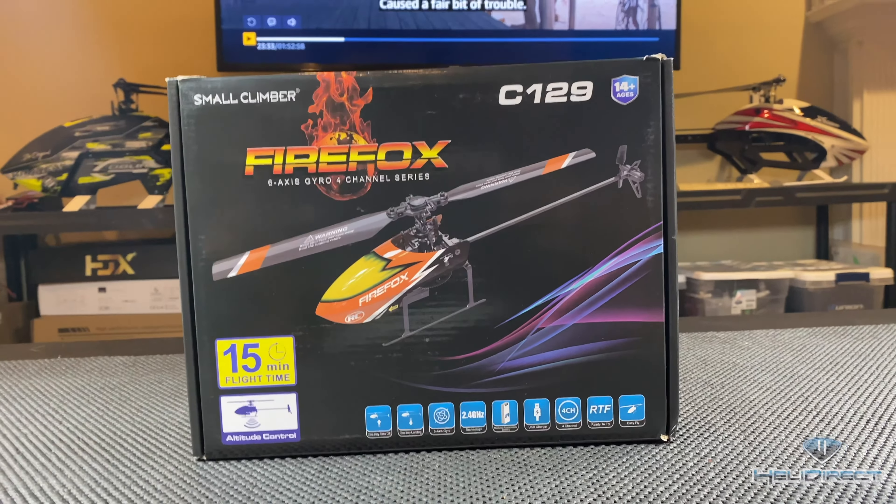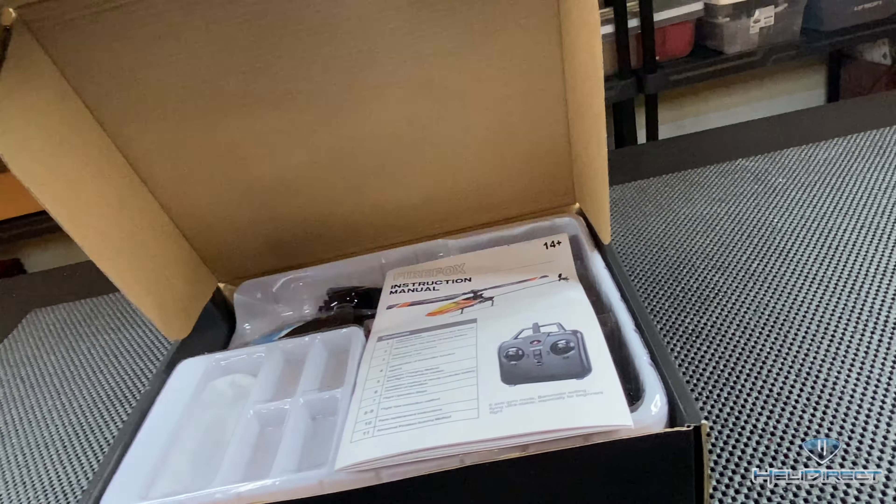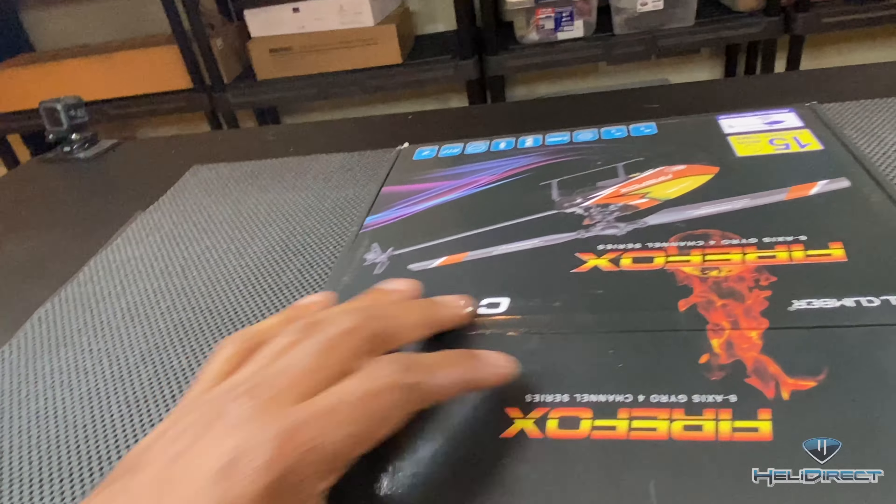I'll put it back in the package so you can see how it comes, but it's pretty simple. It's a toy — I mean, you're not gonna be doing piro flips with this thing.